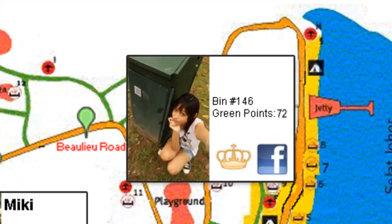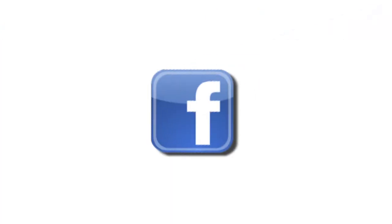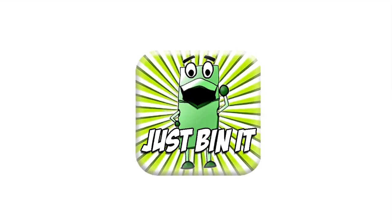Visit our interactive website that has the latest updates. Like us on Facebook and follow us on Twitter for the latest scoop of every litter bin involved in the game. Excited? Download the application now!